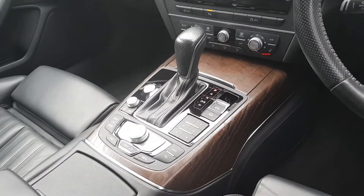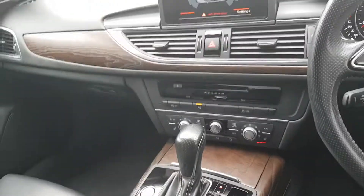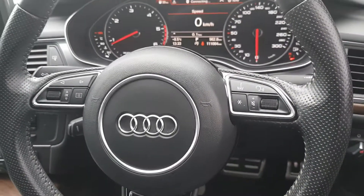We have a 7-speed S-Tronic gearbox. Electric handbrake with automatic hill hold assist. The car is equipped with Audi Drive Select and cruise control as standard. A multi-functioning S-Line sports perforated steering wheel with voice command.